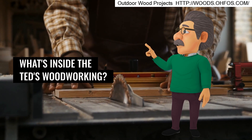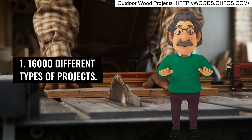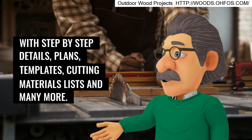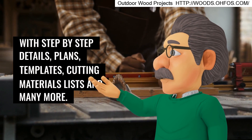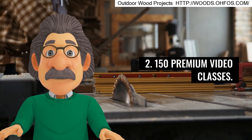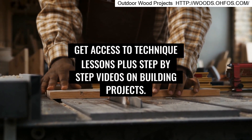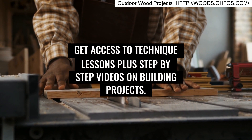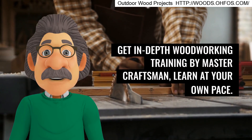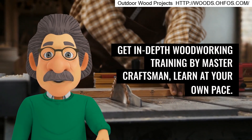What's inside Ted's Woodworking? 16,000 different types of projects with step-by-step details, plans, templates, cutting materials lists, and many more. 150 premium video classes — get access to technique lessons plus step-by-step videos on building projects. Woodworking tutorials and lessons: get in-depth woodworking training by master craftsmen. Learn at your own pace.